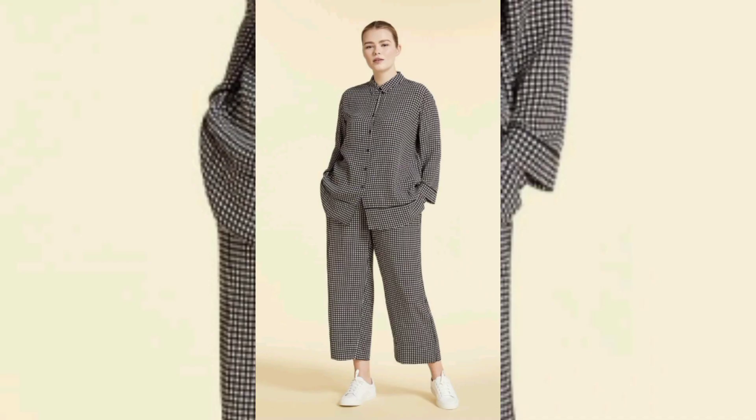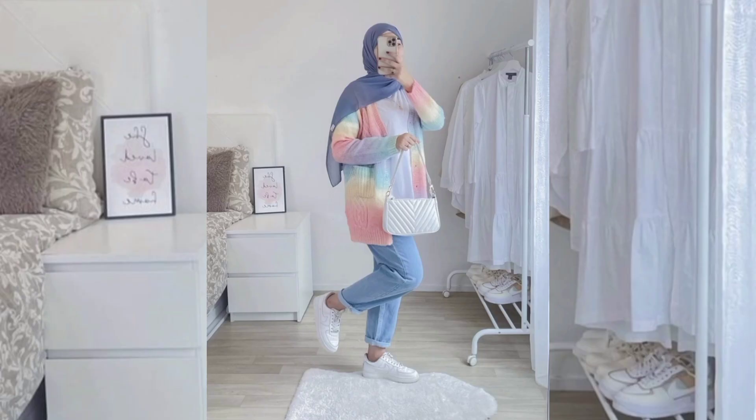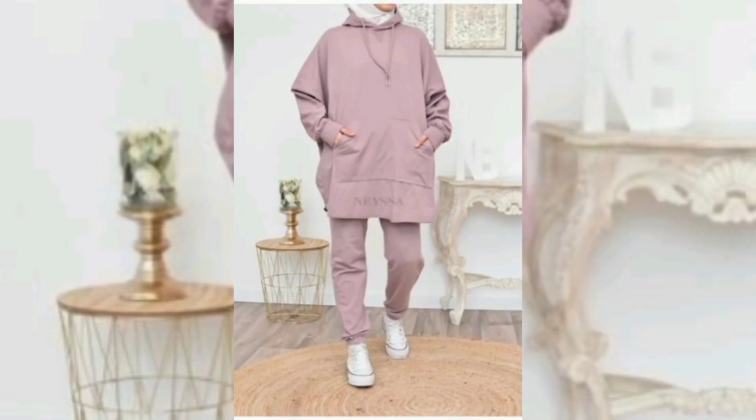For girls who love to showcase their personality, graphic tees are a go-to choice. These shirts feature a variety of designs, from quirky illustrations to empowering slogans. Graphic tees allow girls to express their individuality with a touch of humor or a bold statement.